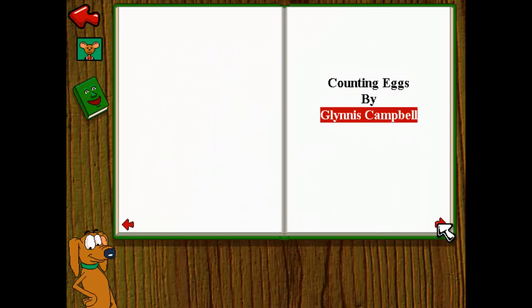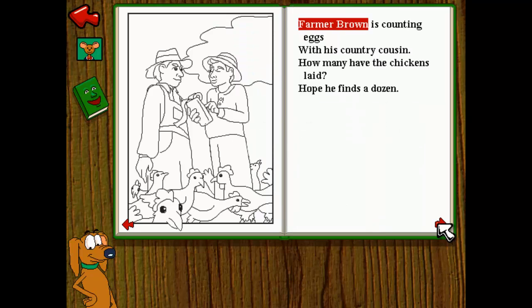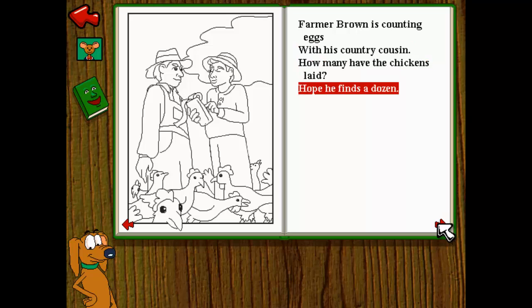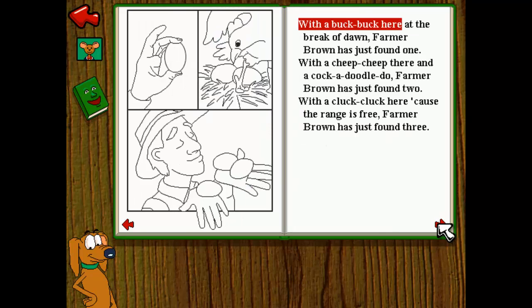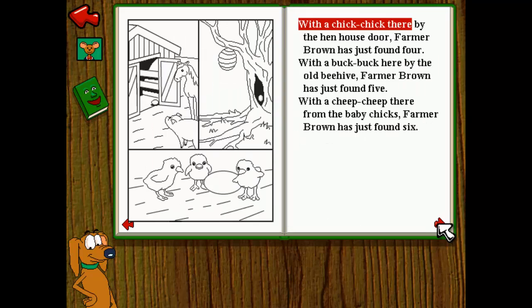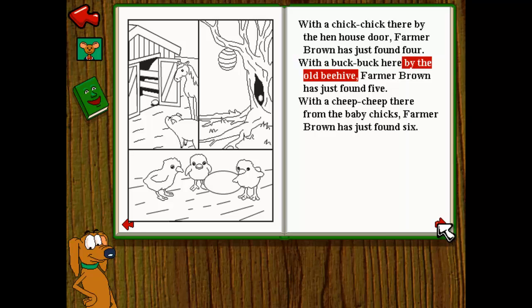Counting Eggs by Glynnis Campbell. Farmer Brown is counting eggs with his country cousin. How many have the chickens laid? Hope he finds a dozen. With a buck buck here at the break of dawn, Farmer Brown has just found one. With a cheep cheep there and a cock-a-doodle-doo, Farmer Brown has just found two. With a cluck cluck here, cause the range is free, Farmer Brown has just found three. With a chick chick there by the hen house door, Farmer Brown has just found four. With a buck buck here by the old beehive, Farmer Brown has just found five.